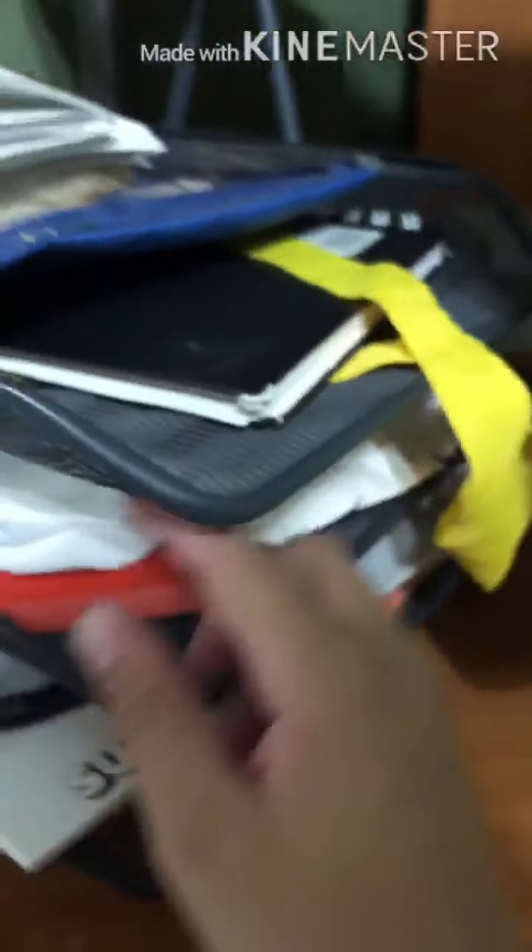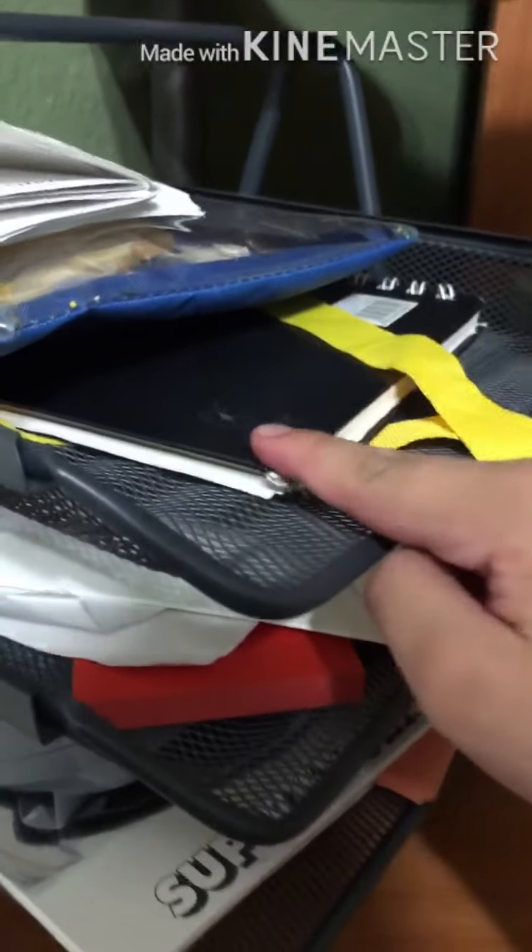I'm just gonna pick this up and put it back. I was almost about to fall. There's a textbook I used from last year. I gotta move this.